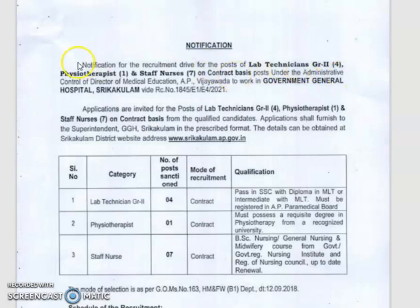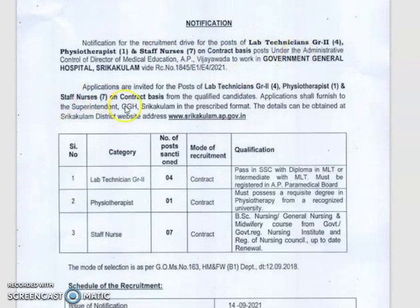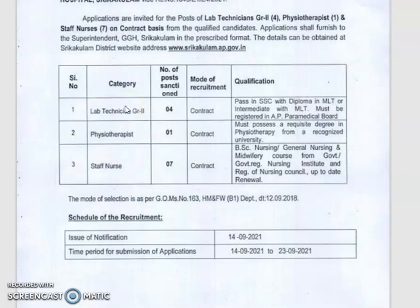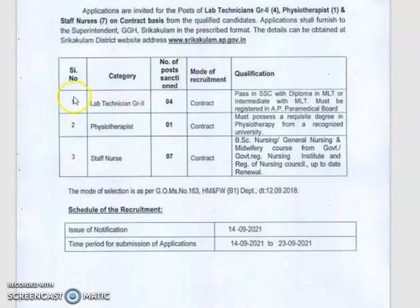The posts available are lab technicians, physiotherapists, and staff nurse, and we are going to work on contract-based positions. For the lab technician category under Group 2, there are a total of four vacancies. The qualification required is SSC passing with a diploma in MLT, or intermediate with MLT, and registration on the AP Paramedical Board.